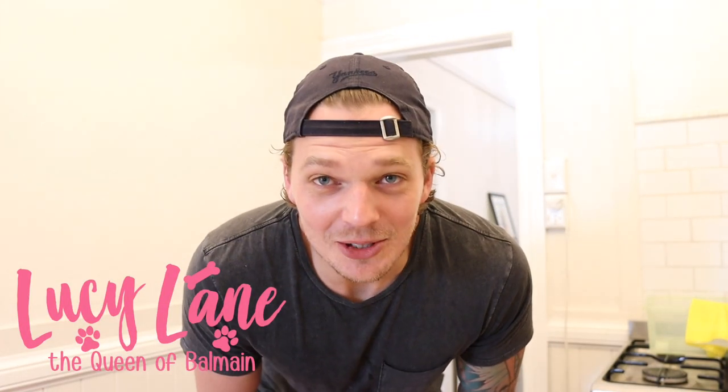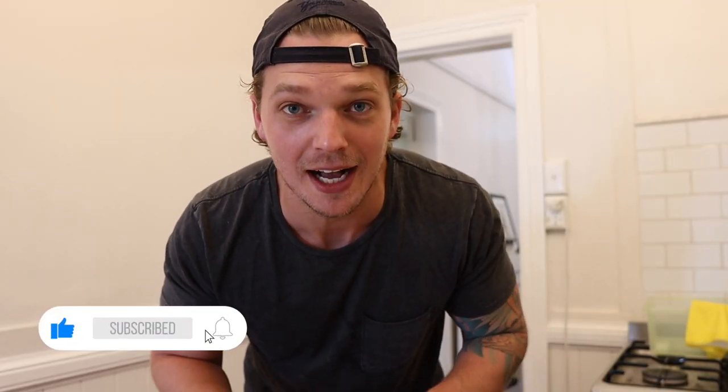Good morning guys, welcome to Lucy's channel — Lucy Lane, the Queen of Balmain. Today we decided we're going to start a new series which we're going to upload to once a week, where we're going to explore Sydney's most recommended dog walks and dog parks. The first one we're going to check out today is the Woolleys Creek Regional Park.